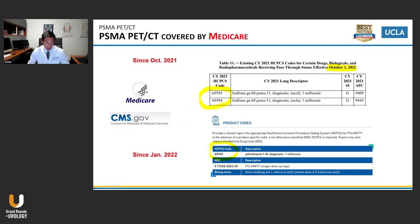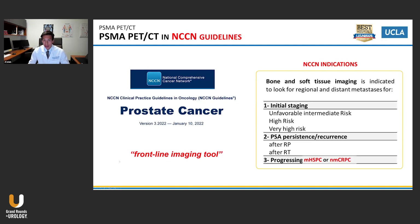Furthermore, there is now Medicare coverage with the HCPCS codes that were out for both gallium-68 PSMA-11 and PYL. I think now it should be pretty clear that every patient will get a PSMA PET scan for staging of their prostate cancer disease management. The NCCN has included PSMA PET as a frontline imaging tool in the NCCN guidelines for three indications: initial staging, biochemical recurrence, or even progressing MHSPC or non-metastatic castration-resistant prostate cancer. Many patients will get PSMA PET scans more and more with the commercial availability of it.